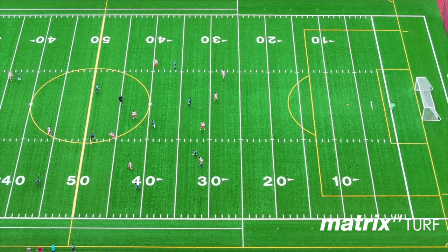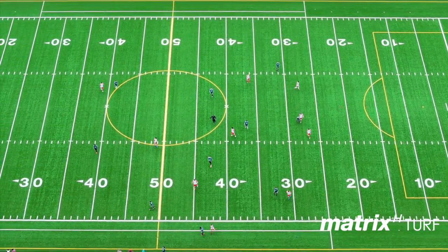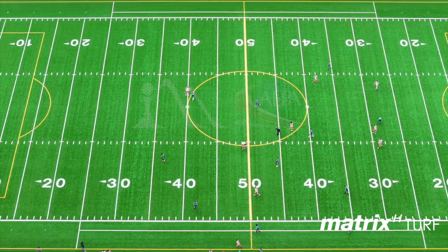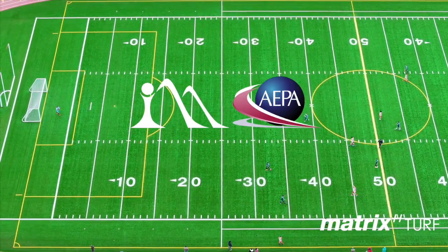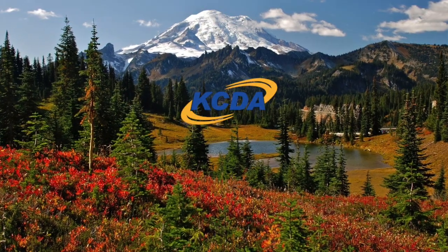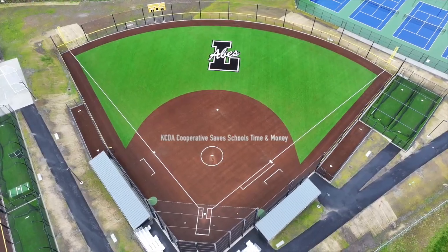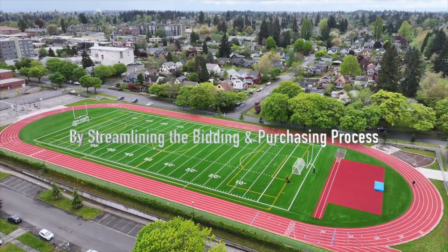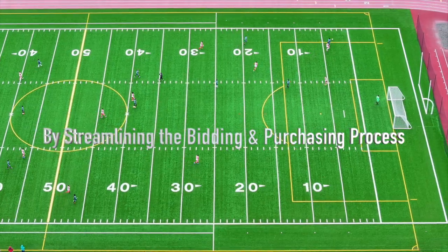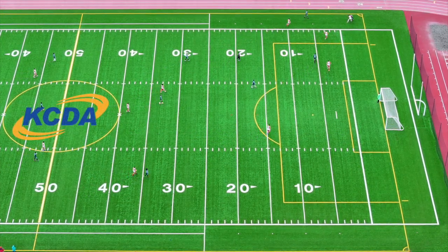Tacoma Public Schools was able to purchase the fields and their installation through Hellas' competitively bid cooperative contract for athletic services with the Association of Educational Purchasing Agencies and the KCDA cooperative in Washington. Hellas' athletic services contract with KCDA allows Washington public schools and governments to save time and money by streamlining the bidding and purchasing process through a KCDA qualified vendor.